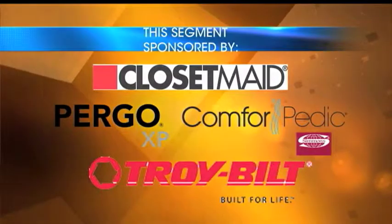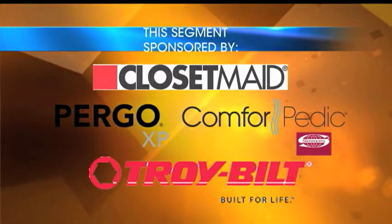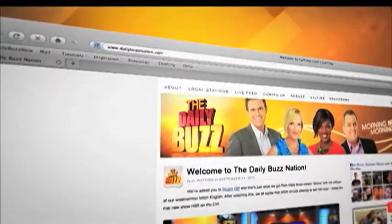Matt Doolittle, thank you. For more information on these great products, head to our website at dailybuzznation.com and click on the ReBuzz tab.